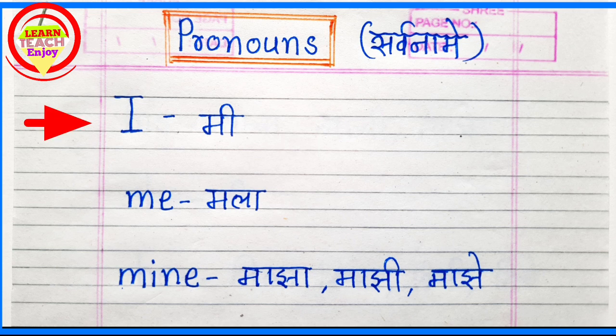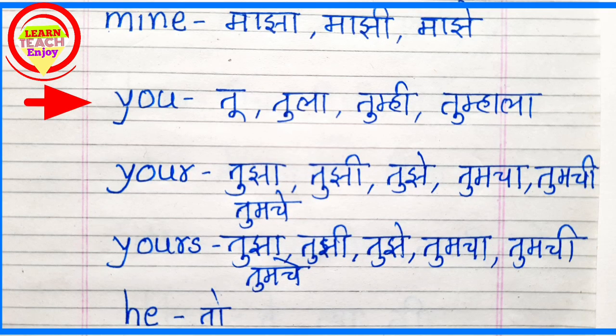I. I means Me. M-E, Me. Me means Malam. M-I-N-E, Mine. Mine means Madha, Madhi, Madhe.